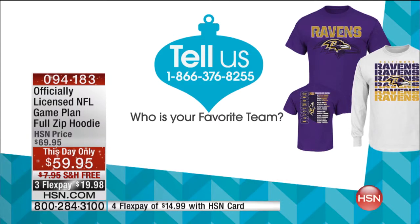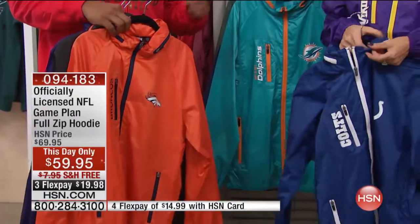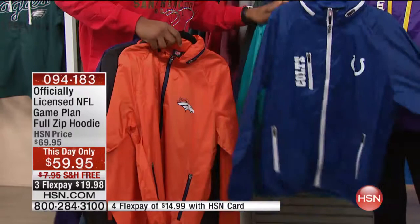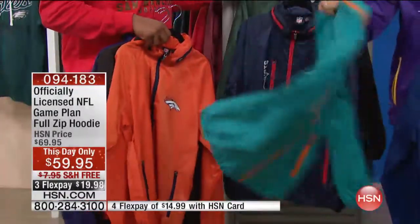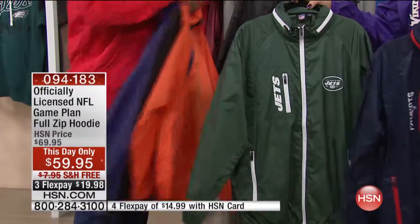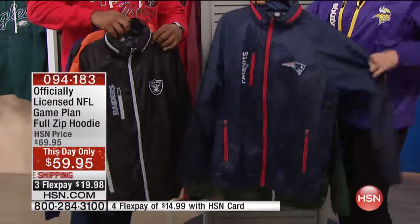Call 1-866-376-8255. I can feel those rock-hard abs — the way to a man's heart is food and his ego, and right now you've got the ego on 100! The Colts — it would be so fun if a Colts fan calls in so I get to put on my Colts windbreaker jacket. Whoever calls in, that's the jacket I'm wearing. We've got about 150 to maybe 200 in any one team, and these are flying — we're down to less than 100 in most teams. 70 in the Jets, we do have it in the Patriots.